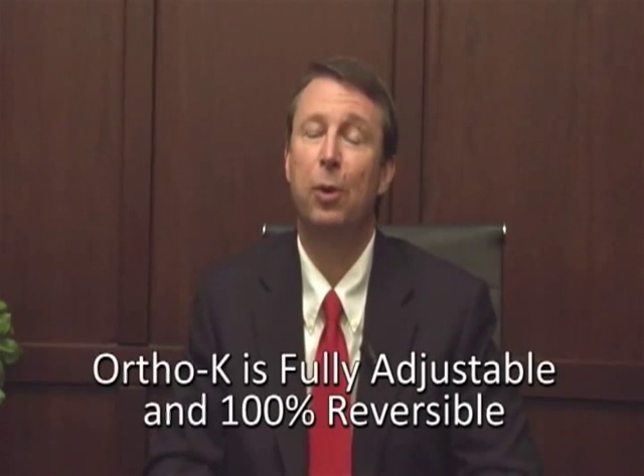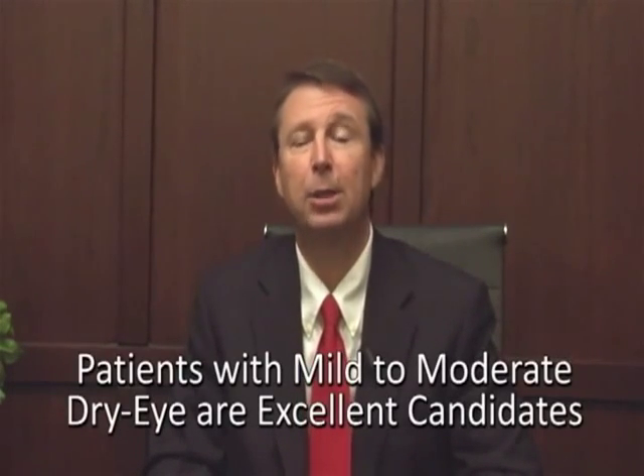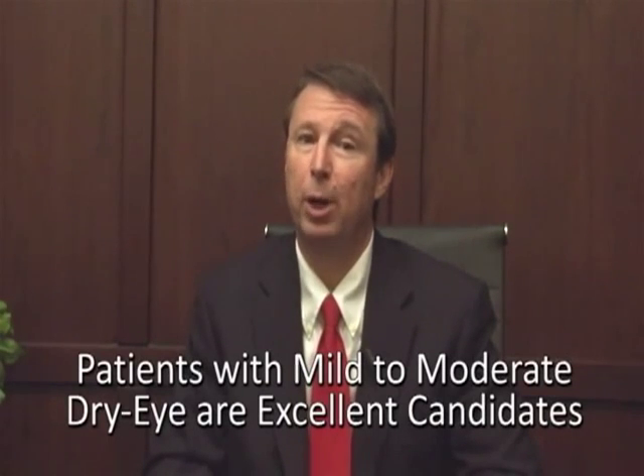Ortho-Keratology is fully adjustable and 100% reversible. Should your prescription ever need to be updated, it's simply a matter of ordering a new lens with the proper prescription. Any adjustments with LASIK require additional surgery and increase the risk of complications. If for any reason you decide to discontinue Ortho-Keratology, you simply stop wearing your lenses and your eyes will return to your original prescription. LASIK can never be reversed. Patients who suffer from mild to moderate dry eye and cannot tolerate daytime contact lenses may be excellent candidates for Ortho-Keratology. LASIK actually causes dry eye and will only make an existing dry eye condition worse.